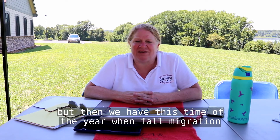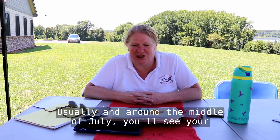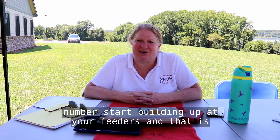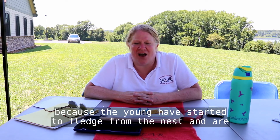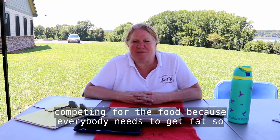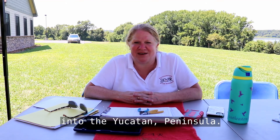Then we have this time of year when fall migration begins, usually around the middle of July, and you'll see your numbers start building up at your feeders. That is because the young have started to fledge from the nests and are flying around with the adults. Remember, everybody's competing for the food because everybody needs to get fat so everybody can make it down into the Yucatan Peninsula.